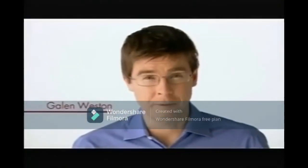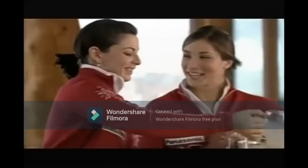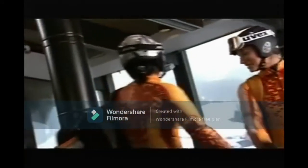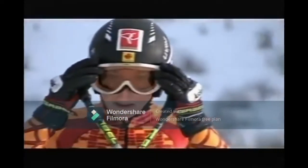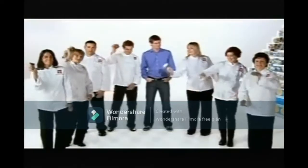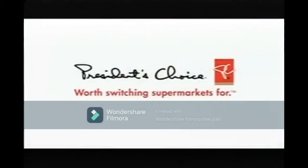For two years, President's Choice has been feeding Team Canada's skiers and coaches. We're proud to be Alpine Canada's official nutritional partner. This team worked closely with them to develop and test over 50 new blue menu items. But hey, you don't have to be a world-class athlete to eat like one. There are over 400 blue menu products. President's Choice. Worth switching supermarkets for.